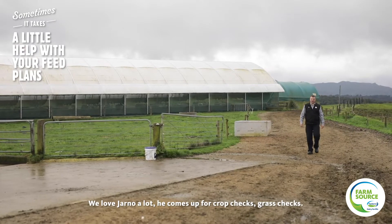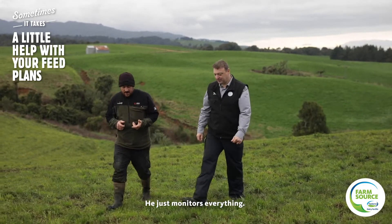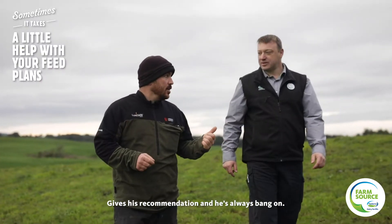We love Jono a lot. He comes up for crop checks, grass checks — he just monitors everything, gives his recommendations and he's always bang on.